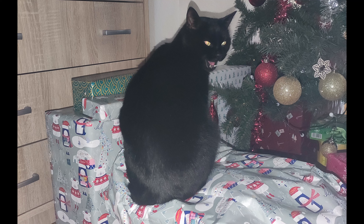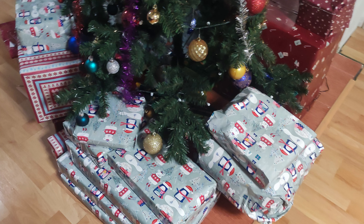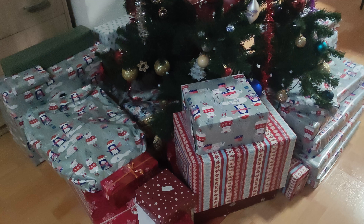So this is my cat on one of the presents — I don't know why. This is a photo with the presents underneath the tree. Here is a second one.